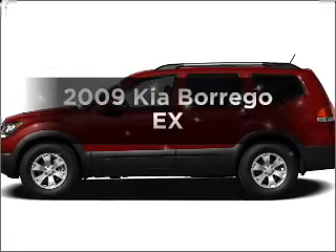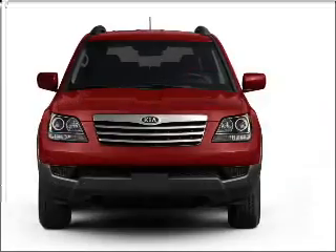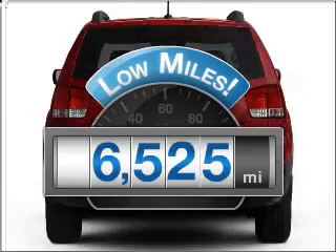Get noticed in this 2009 Kia Borrego. If you're looking for an automobile with great attributes, look no further. Low mileage is an important factor in your purchase, and this vehicle delivers a low odometer reading.